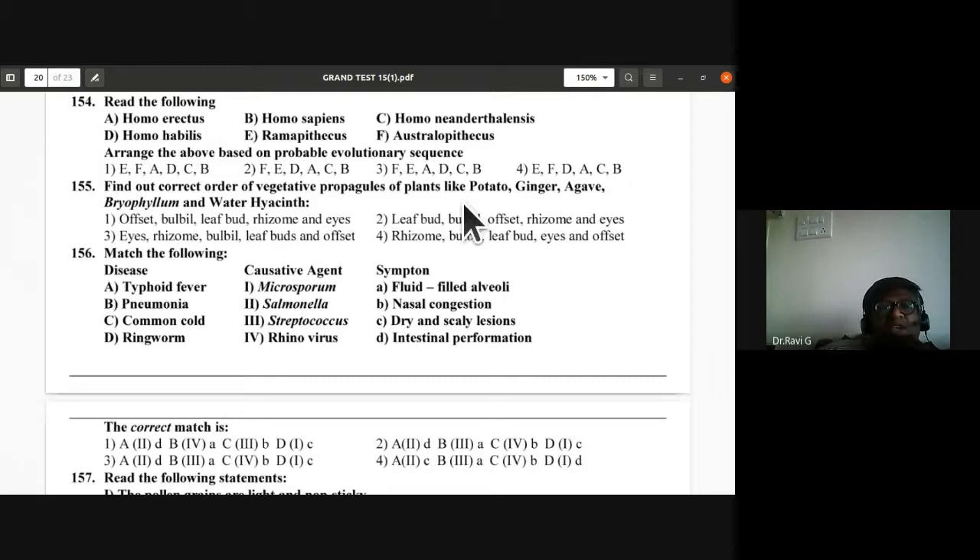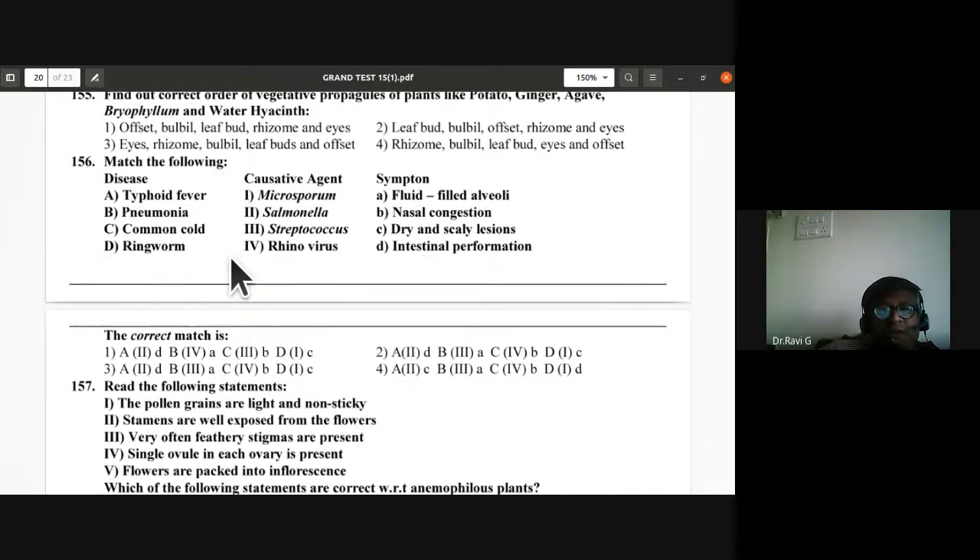Question 155: Vegetative propagules — potato is tuber (eyes of potato), ginger is rhizome, agave is bulbil, Bryophyllum is leaf buds, water hyacinth has offset. Third option is correct for question 155.